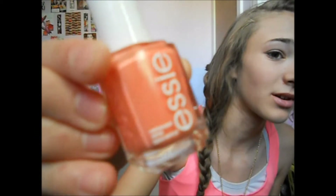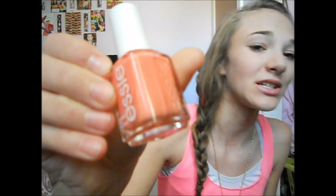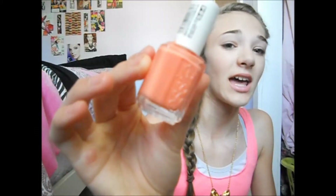I bought another Essie Nail Polish. This is in Tarte Deco, and it's just a really, really pretty color. I'm actually in love with it because it's kind of like a corally pink, and it's really vibrant. It's a great spring and summer color, and I can't wait until the summer 2013 colors come out because I'm going to purchase each and every one.